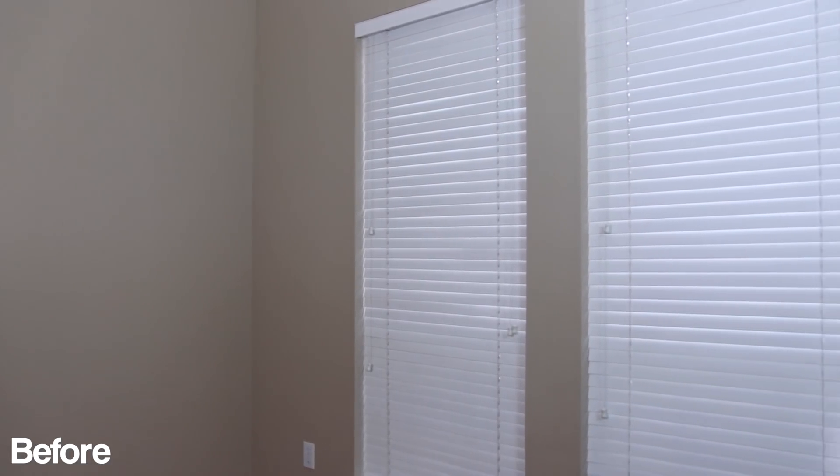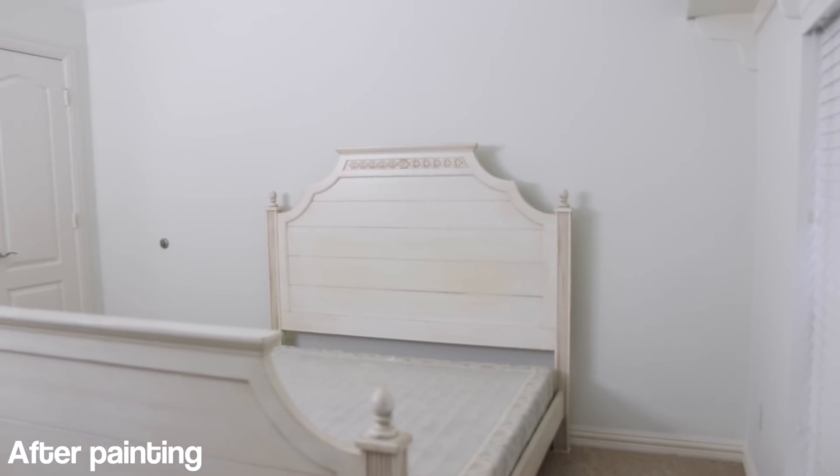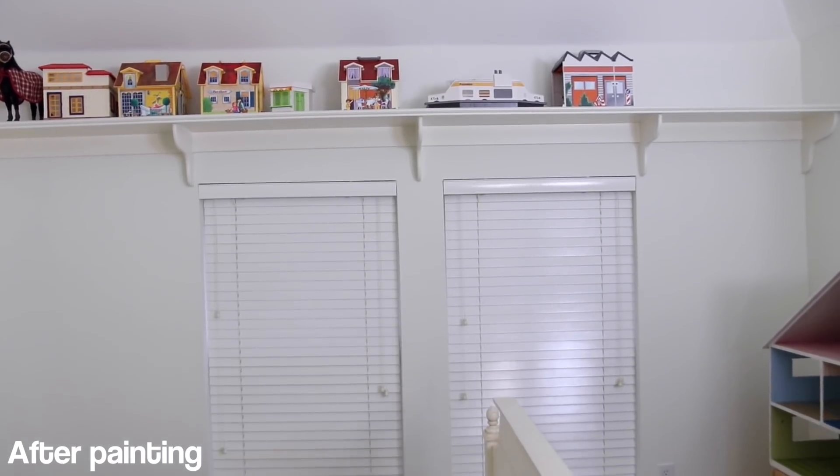The very first step to the makeover was painting the walls. They were a very ugly, not pretty color of brown, so we painted the walls white. It looks seriously so much better — like ten times better. It's amazing just how much painting the walls made a difference. Huge glow up already. I'm so sad because I filmed the whole painting process, but the footage got deleted on accident.